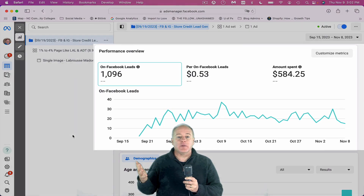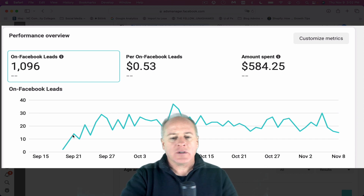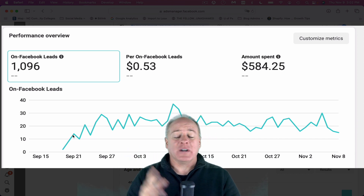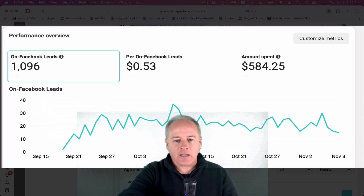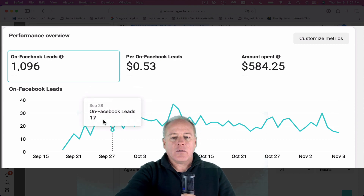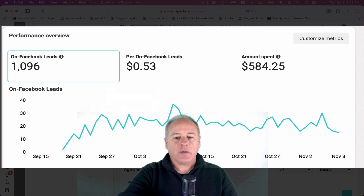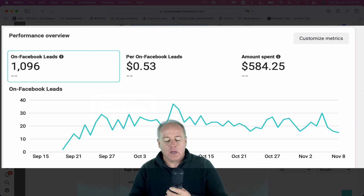This is a live campaign that's running right now at the moment of this recording. We started this campaign around the 19th of September — the very tail end of Q3, just getting ready to start Q4. We started with a really small budget, about $10 a day. We got two leads the first day, then eight, then 14, then back down to 10. It took about 10 days to really hit its stride — we started producing anywhere between 17 to 20 leads a day, hitting 17, 25, back down to 18, back up to 29. At $10 a day it was doing absolutely fantastic, so we were really pleased with the performance.